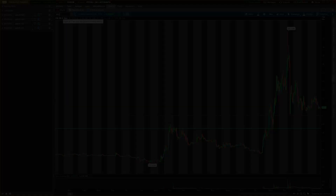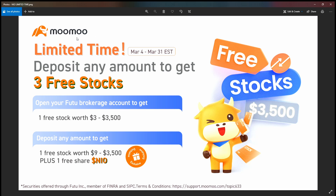This video is sponsored by Momo. Big announcement — you can get your Momo account via the second link in the description. Deposit any amount to get up to three free stocks. You automatically get one free stock worth $3 to $3,500, then deposit any amount to get another free stock worth $9 to $3,500, plus a free share of NIO. This offer is only good until March 31st, so deposit a dollar and potentially make over a 1,000% return.